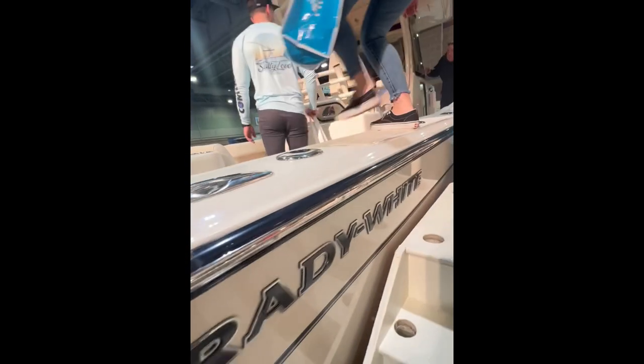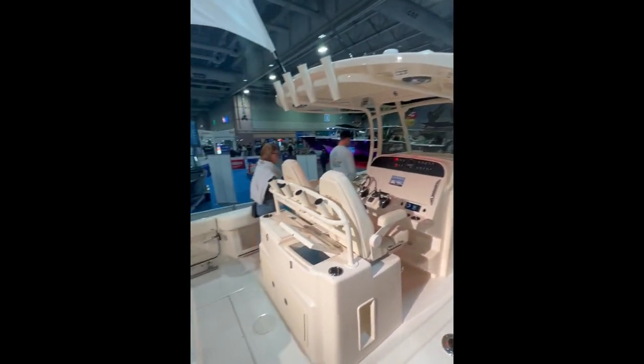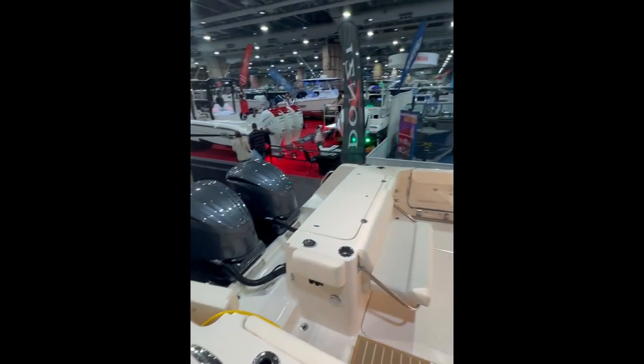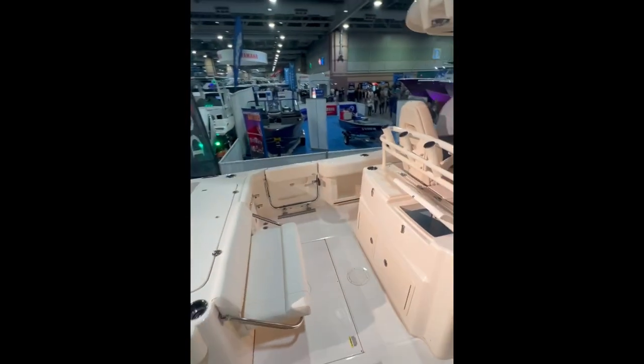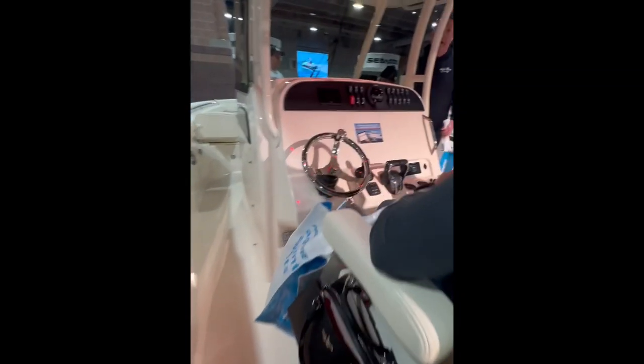Next up we have the Grady-White Canyon 306. It had a collapsible seat in the transom which was nice, but I just don't feel like there's enough room on these boats — though some people love them. It did have a nice head area and ample forward seating.